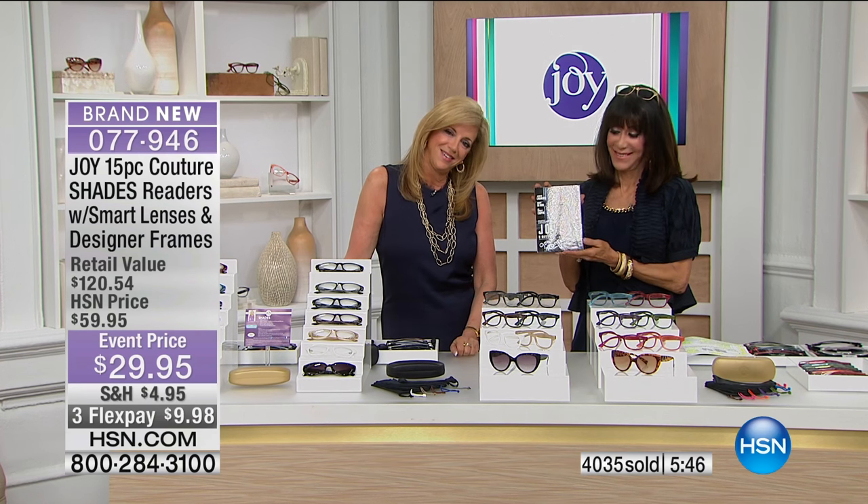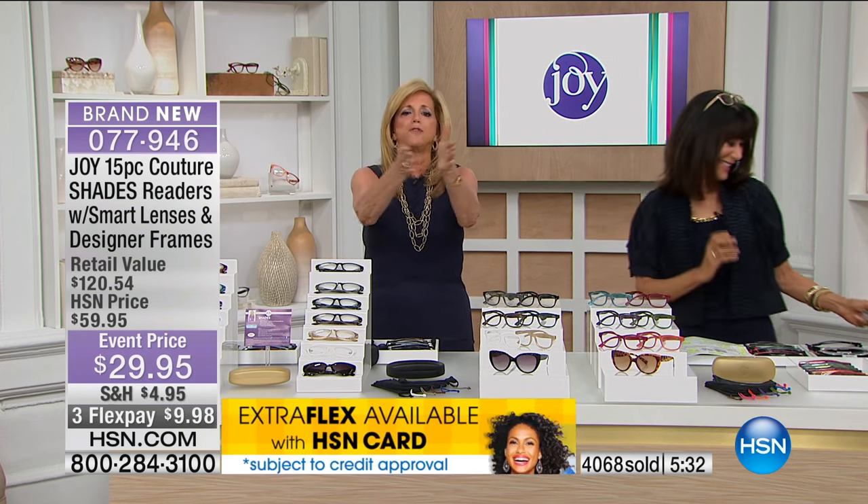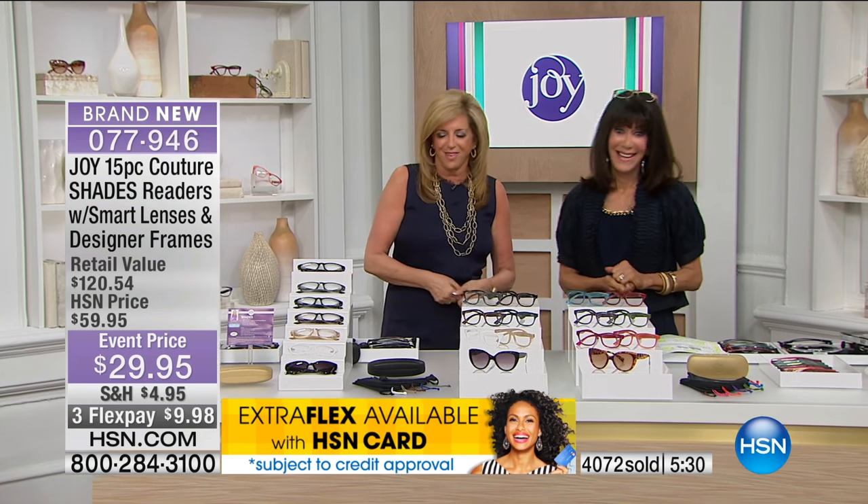I'm very inspired by you, Joy. I'm a single mom too, so I get it. Thank you for bringing all the things to HSN — I've been using a lot of your things. Congratulations! We love you, Kaleen. Enjoy your stay in Hawaii. Thank you, I think I will! How could you not? Aloha!